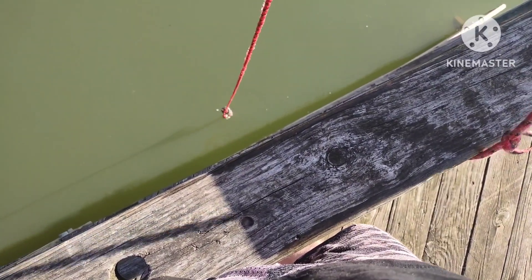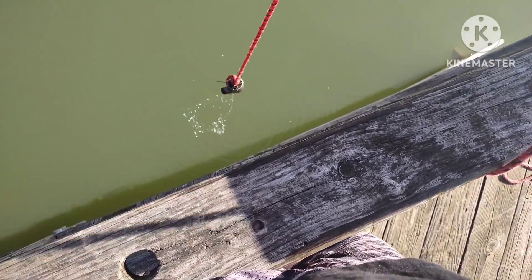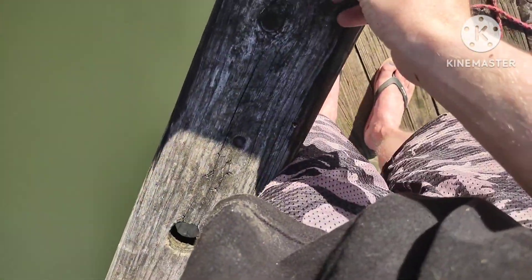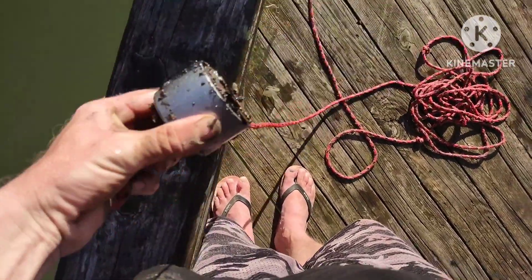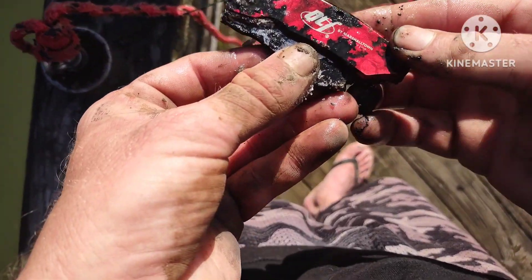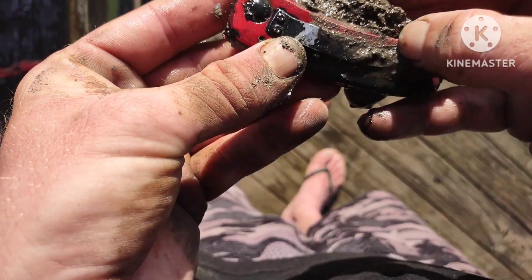I don't know what in the world is going on in this particular little spot, but we just pulled something else up. Oh, it is another knife — another razor blade. We'll get that in the trash. It's falling apart. Sadly I don't think we'll be able to keep this one.